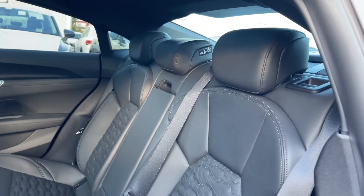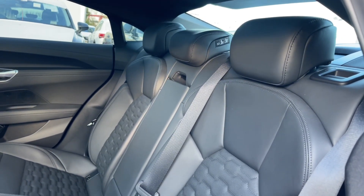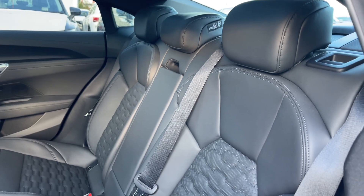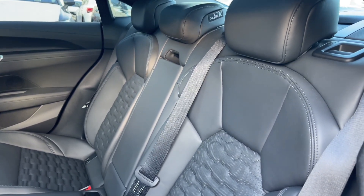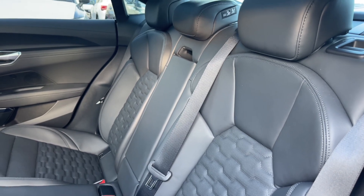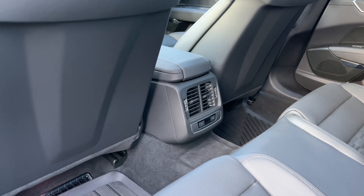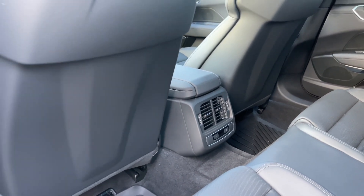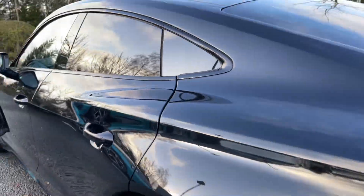Opening the rear passenger door, the rear seats come finished in full leather with honeycomb stitching to the centre. These seats feature a central armrest, and the two outer seats also have seat heating functionality, meaning rear passengers will be nice and comfortable. There are also controls for the rear heated seats and rear climate controls, some air vents, and ample legroom in the back for adults and children alike.